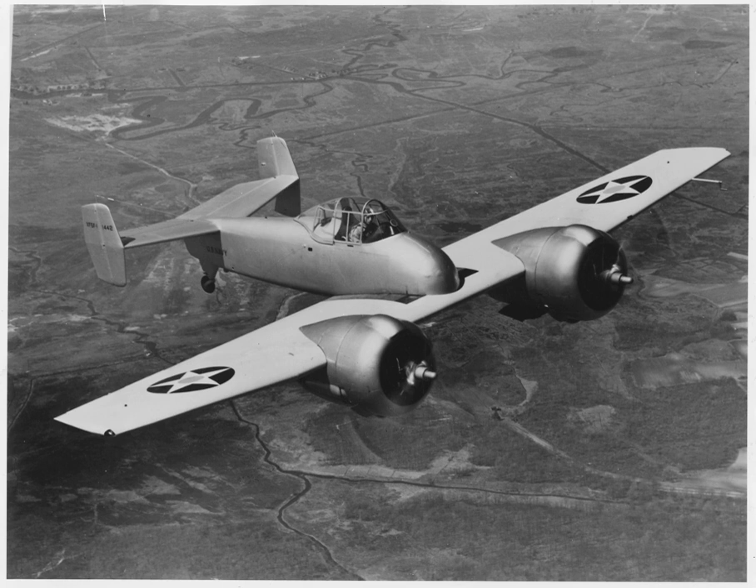The XF-5F Skyrocket was the only propeller fighter aircraft flown by the Blackhawks in Quality Comics' monthly title Military Comics, which ran throughout World War II. The XF-5F remained the Blackhawk Squadron's mount until their conversion to jet aircraft in Quality's retitled Modern Comics at the start of the Jet Age.